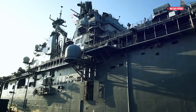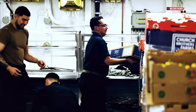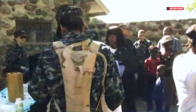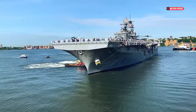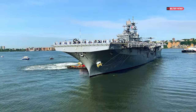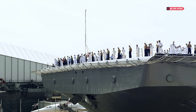Engaging in post-disaster recovery efforts, USS Bataan not only provides physical aid, but also empowers the affected communities. Training and educational programs are introduced to enhance local skills and build community capacity. This approach aims to create long-term impact and assist communities in preparing for potential crises in the future. Therefore, USS Bataan is not just a temporary rescuer, but a committed partner in building resilience and sustainable recovery.